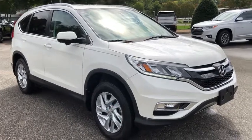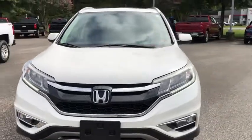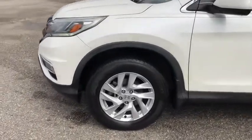You are going to love the 2016 Honda CR-V — a top-recommended vehicle because of its car-like driving manners, good value, cool technology, and comfy interior.